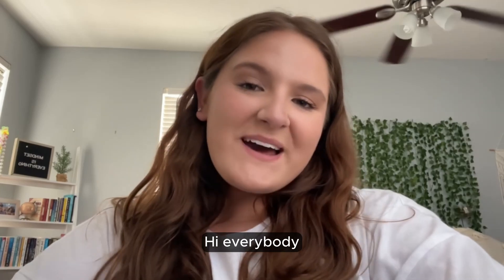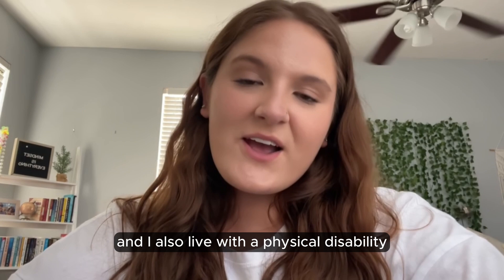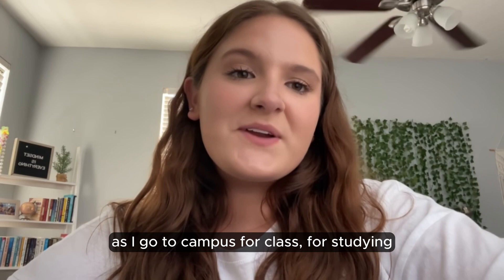Hi everybody, my name is Emily Stefflett. I am an Advertising and Public Relations major, entering my senior year at UCF, and I also live with a physical disability, also known as Charcot-Marie-Tooth disease. Today I'm going to be taking you along with me as I go to campus for class and studying in my mobility scooter, so let's go!